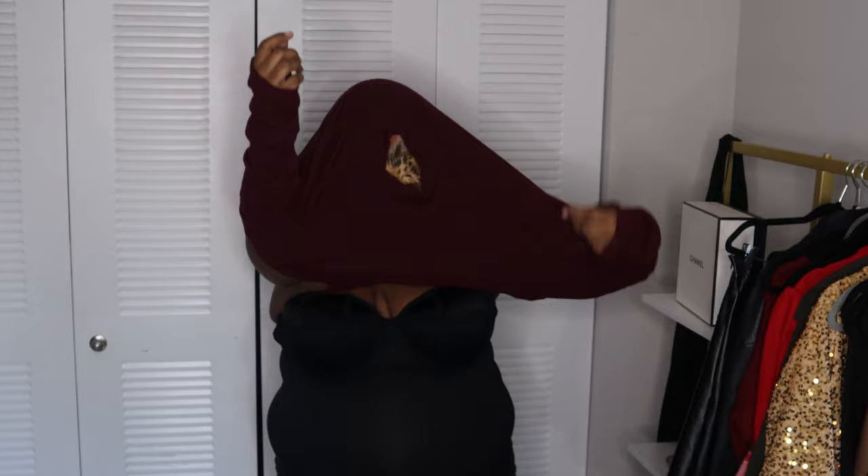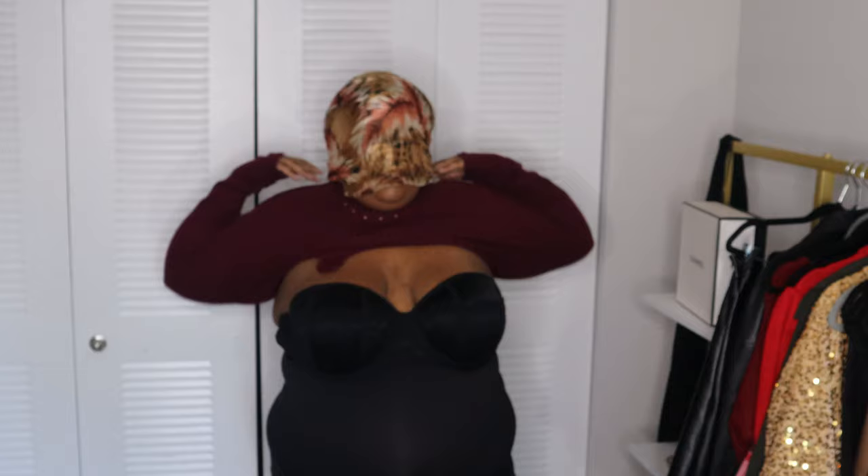Pro tip for your turtlenecks: put a scarf over your face, over your makeup, and then put your shirt on. That way you don't get makeup on your shirt. And use a silk scarf so you don't mess up your hair either.